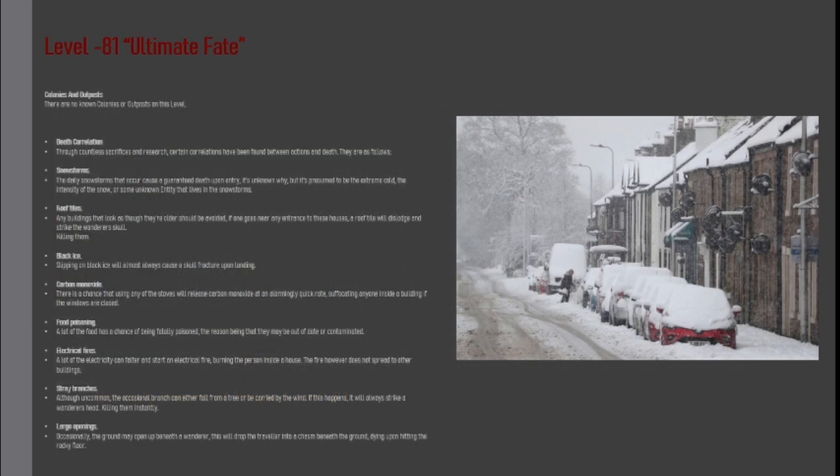There are no known colonies or outposts on this level. Through countless sacrifices and research, certain correlations have been found between actions and death.